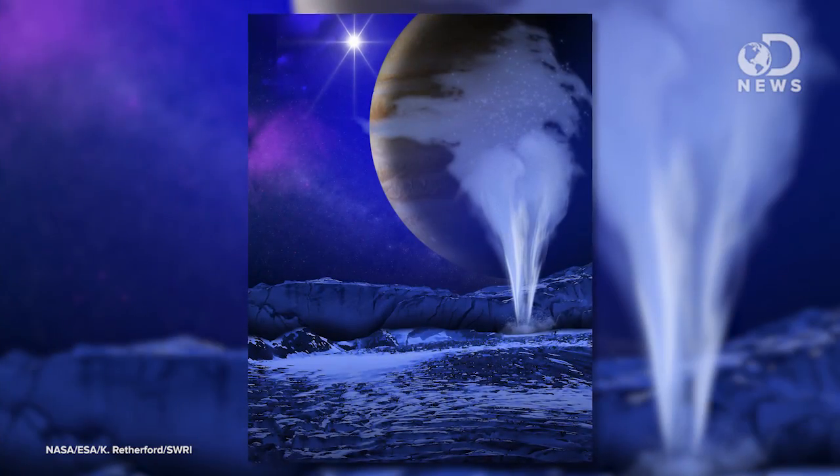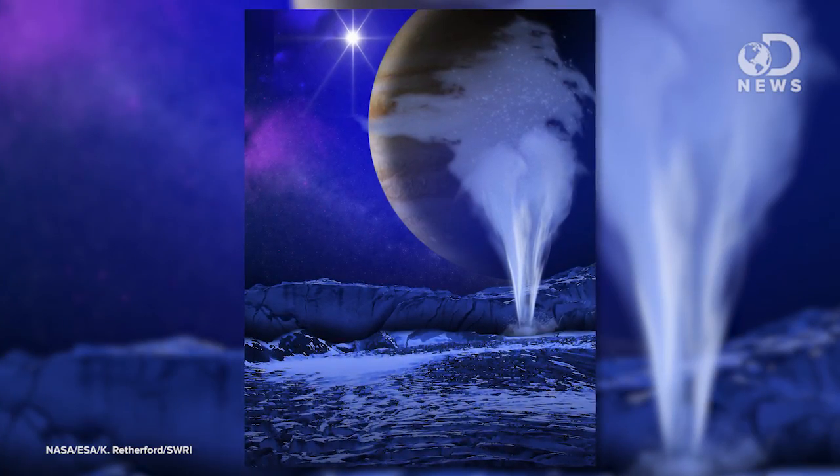NASA said that to get those images, they had to really push the poor old Hubble to its limits, which is why, for now, they still have to confirm what they saw. So this plume is significant, because it's most likely bringing water out from underneath the planet's icy crust, making it easier for scientists to look for organic material and any signs of life.